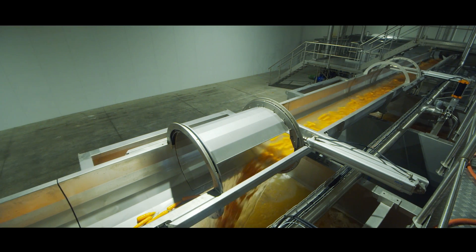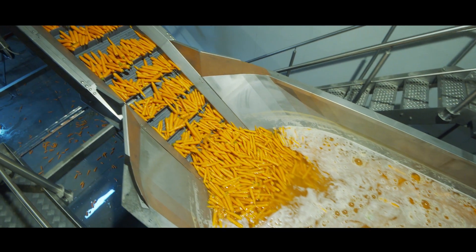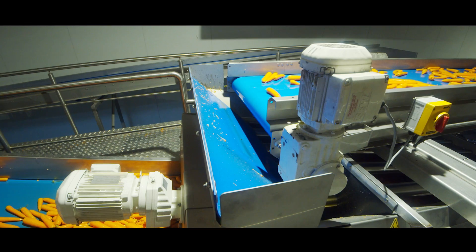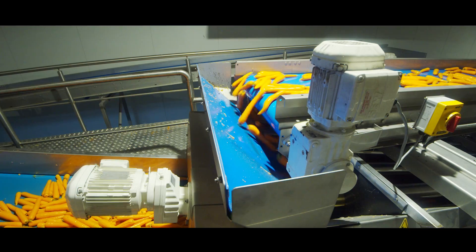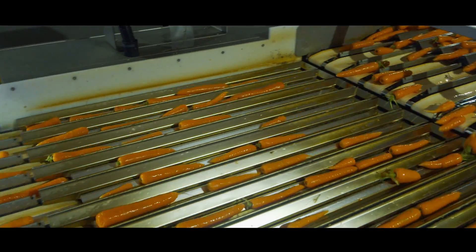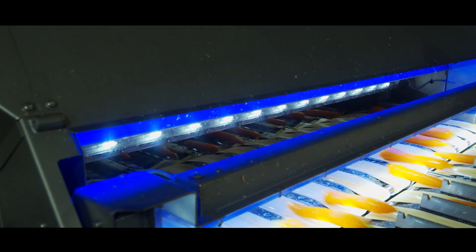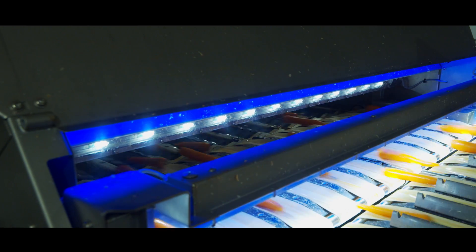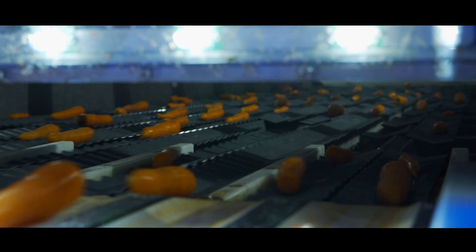We've been using and working with New Tech equipment since the mid-80s with weigh heads and bagging machines, and we've been following the life of the Sealox machines from the day it started. The machine we've got now, which is the latest model, ticks all the boxes. The quality of the machine itself, the reliability, the way it handles the product, the quality of the cameras — it's well above our expectations of what a machine could or should do.